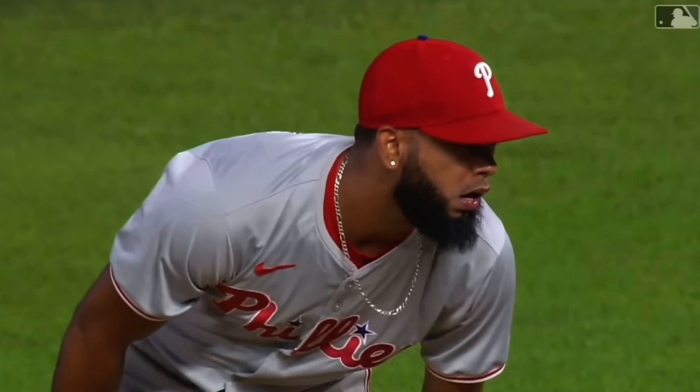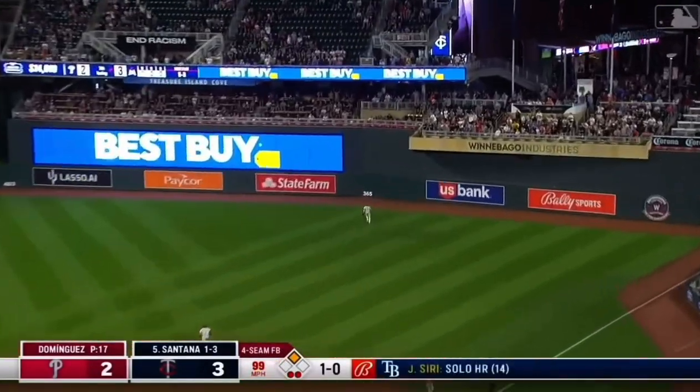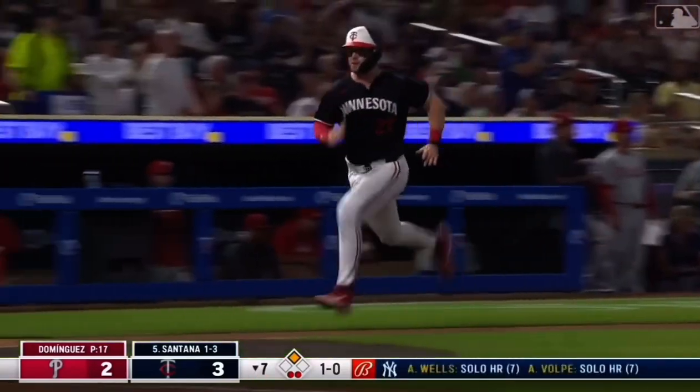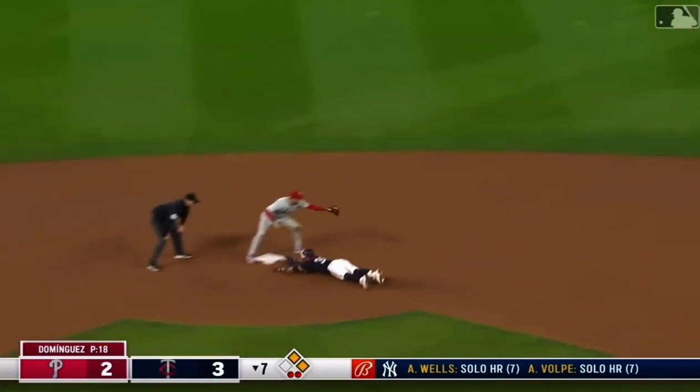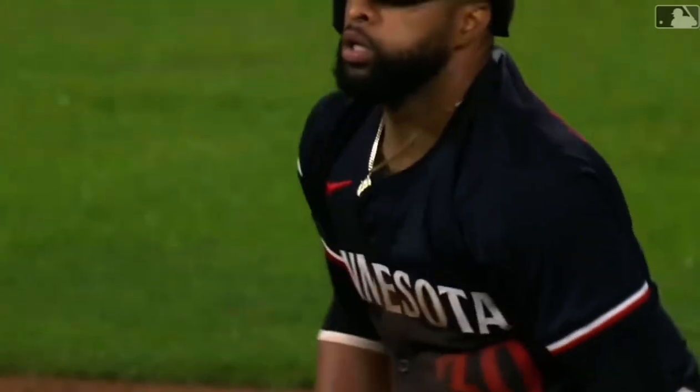Jeffers hasn't moved — it's up to Santana. Carlos Santana, one for three, hammers this one to right field and deep. Castellanos will turn — that's in play and off the wall.